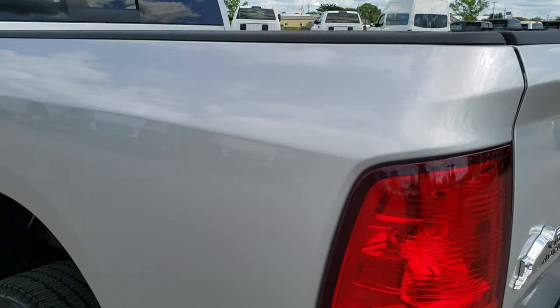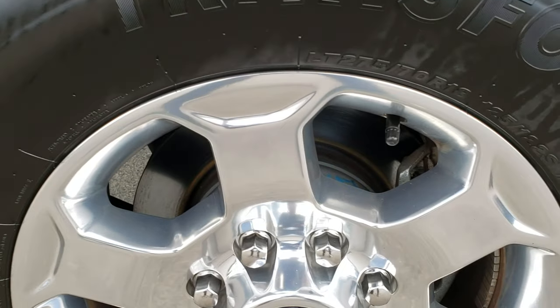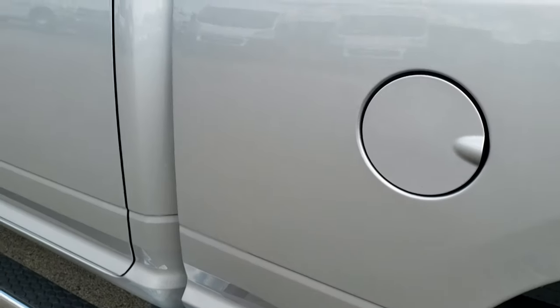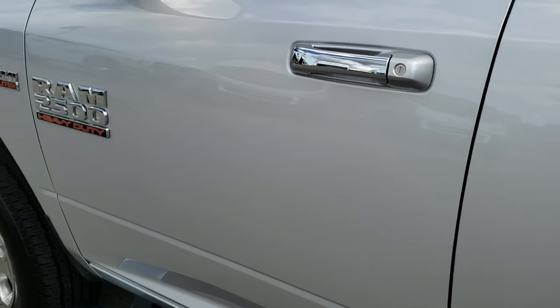As you go down this side of the truck, it is just as clean as that passenger side — no dents or dings. And for full disclosure, this back rim is in excellent shape as well.